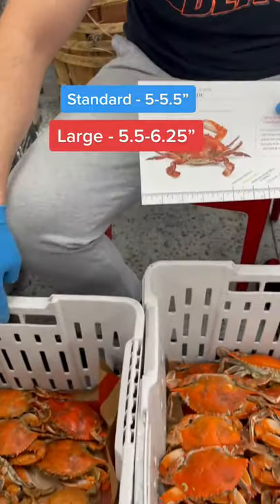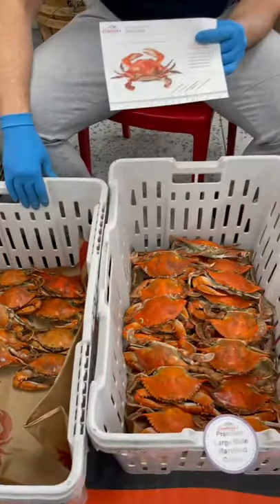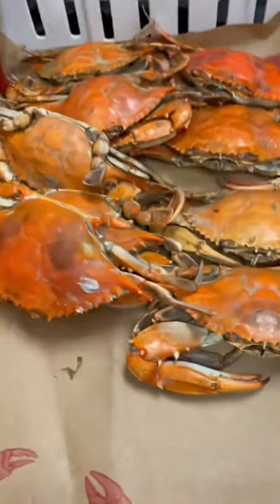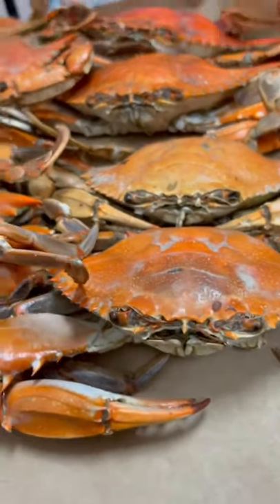We want to show you our three different sizes we have here. These are the standards — five to five and a half inches from the two pointing tips. Beautiful crabs for you guys today.